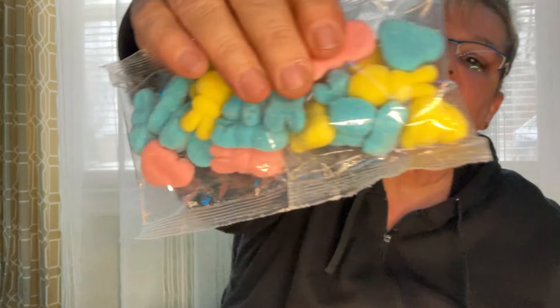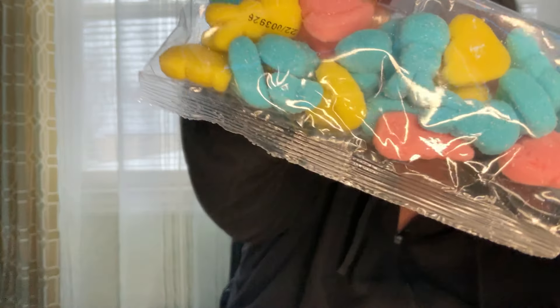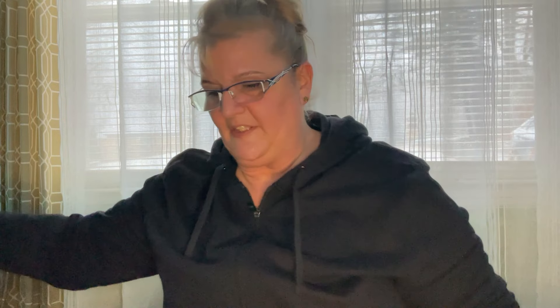I'd never seen these before — these are the Peeps Gummies Marshmallow Flavored. I'm going to open them so we can see what they look like. They're cute — there are little chicks and little bunnies. So we'll give those a try, DJ and I. My husband doesn't really care for the gummy stuff.